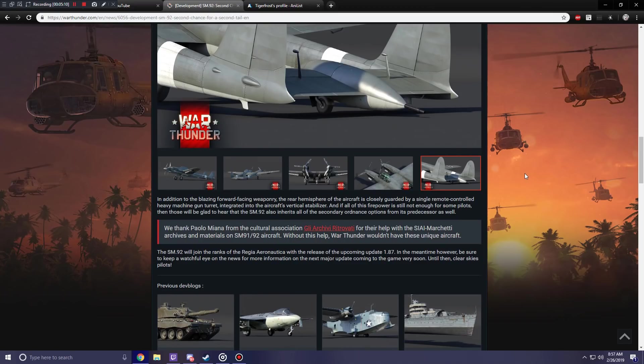In addition to the blazing forward-facing weaponry, the rear hemisphere of the aircraft is closely guarded by a single remote-controlled heavy machine gun turret integrated into the aircraft's vertical stabilizer. And if all of this firepower is still not enough, the SM-92 also inherits all of the secondary ordnance options of its predecessor as well. Credit goes to the people whose information from the archives made this possible.